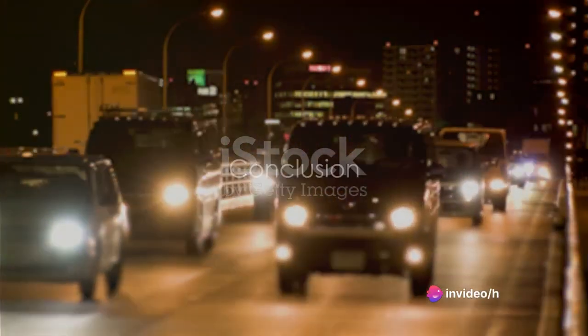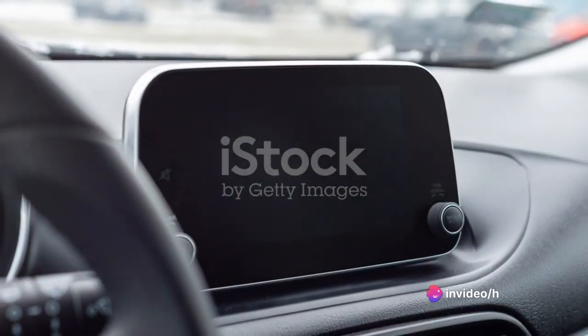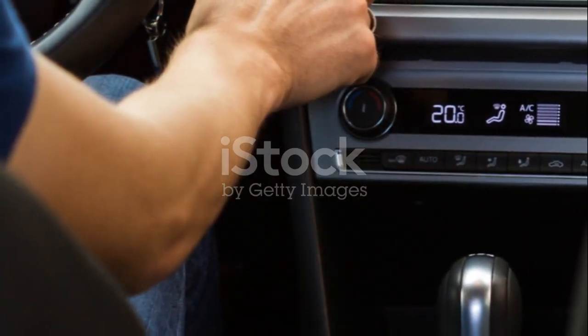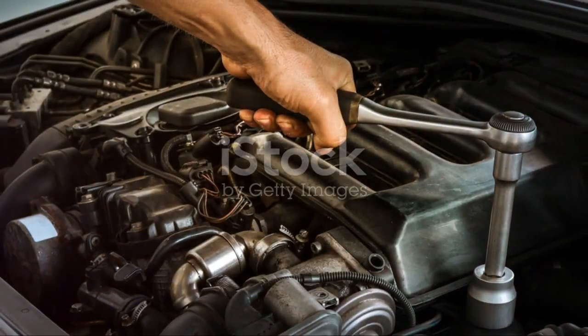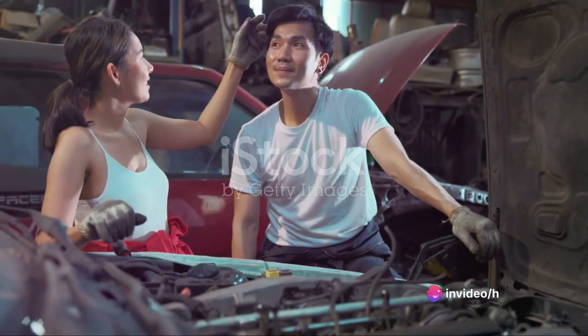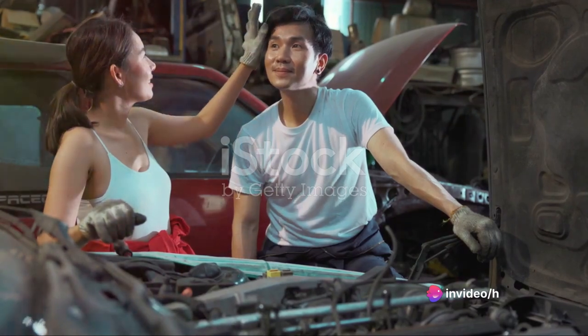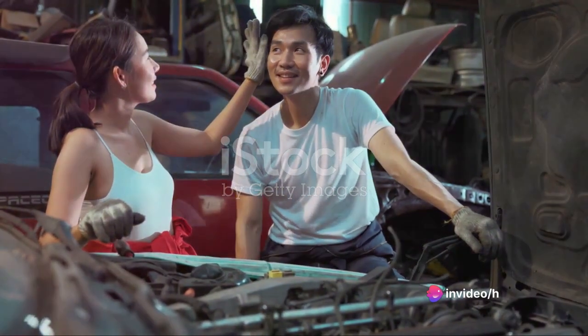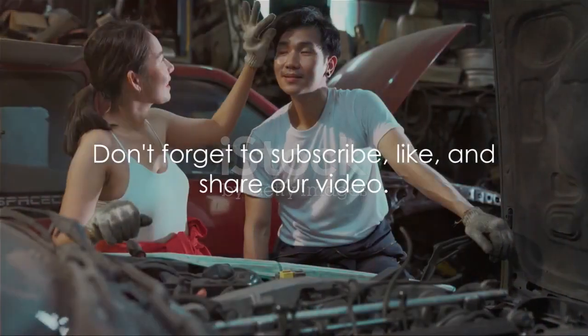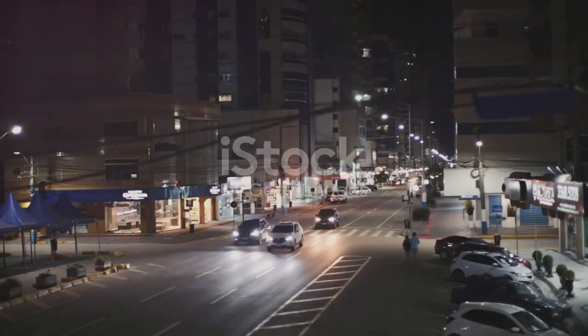So there you have it — our comprehensive review of the Honda Fit. We've explored its state-of-the-art infotainment system, peered under the hood at the engine, and tested its performance. We've put the pedal to the metal to assess its speed and fuel economy, and looked into what it takes to maintain this little gem and examined its price point. Don't forget to subscribe, like, and share our video. Stay tuned for more car reviews. Until then, drive safe.